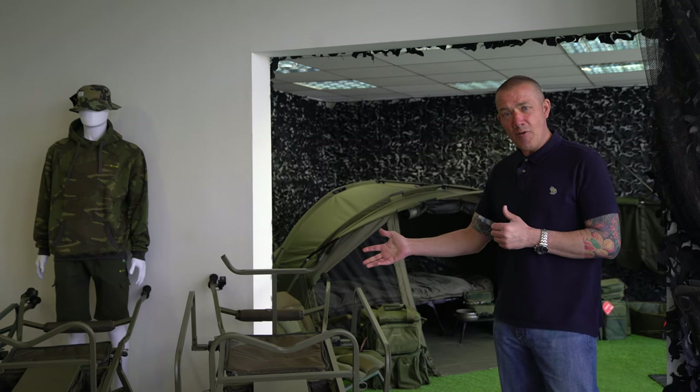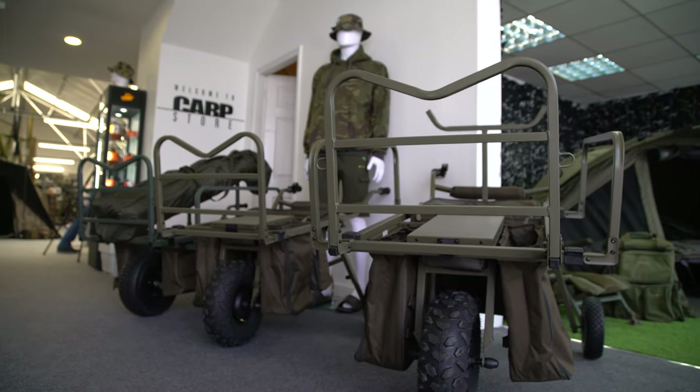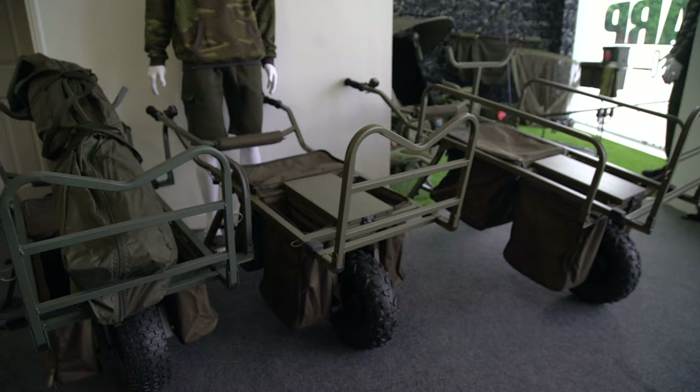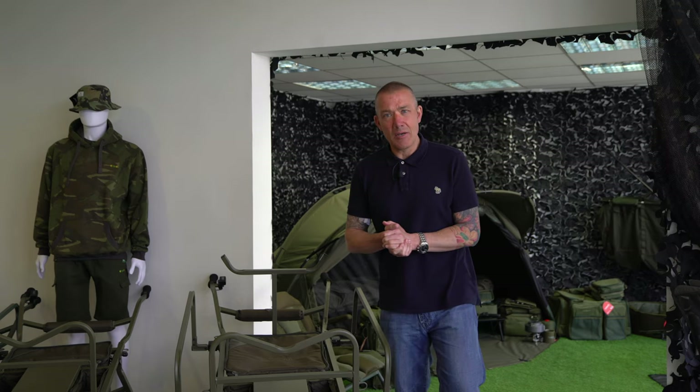Something that's caught my eye to the right is the Nash power barrows — a lot of talk about them. These aren't cheap products, but Carp Store stocks them. They haven't just got one; they've got a few of everything in stock. Even the high-end barrows, which some people may frown upon because they think they're too expensive — they stock them here because they're a good product and this is a premier retailer.